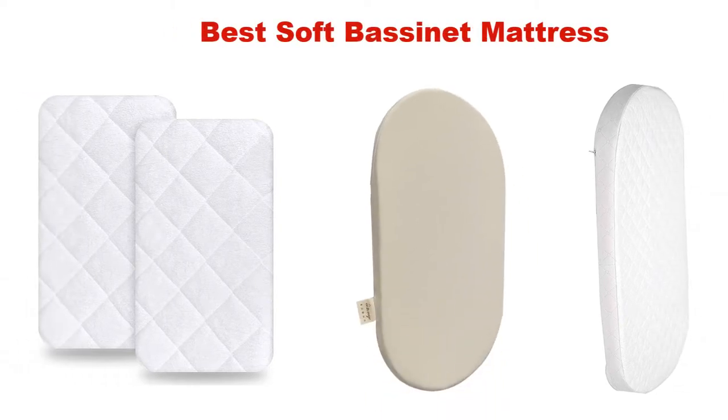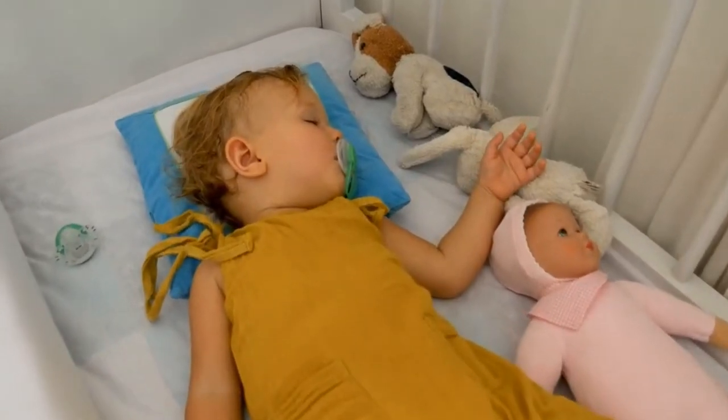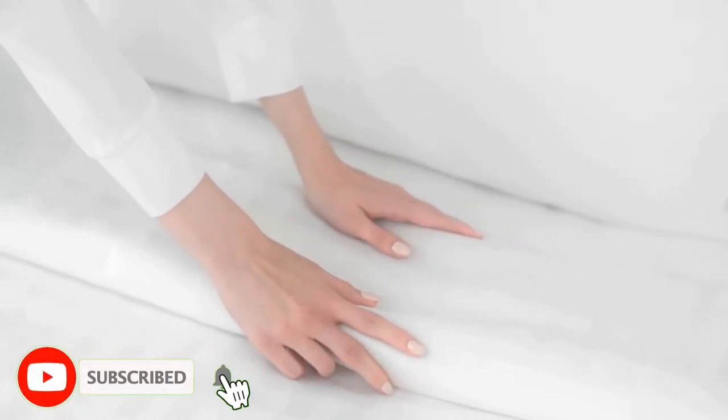What's up guys! Today's video is about the top 5 best soft bassinet mattresses of this year. Through extensive research and testing, we've put together a list of options covering price, performance, and particular use. For more information on the products, I've included links in the description box below, which is updated for the best prices. Like the video, do comment, and don't forget to subscribe.